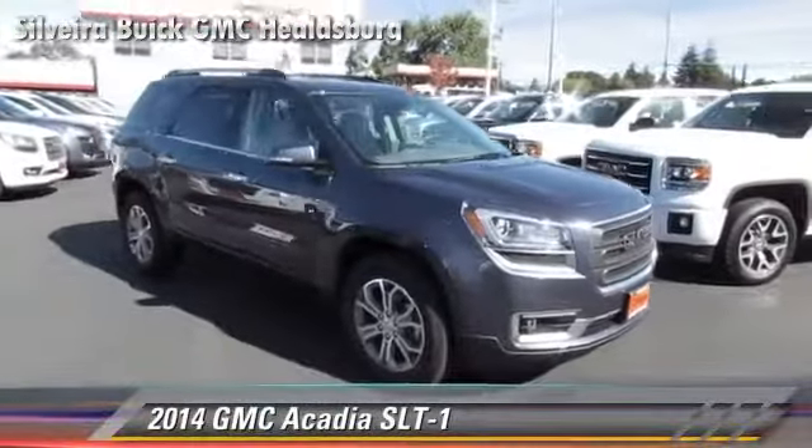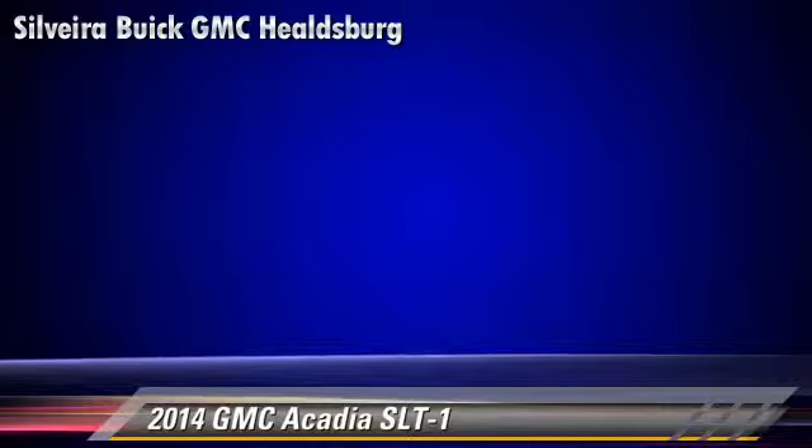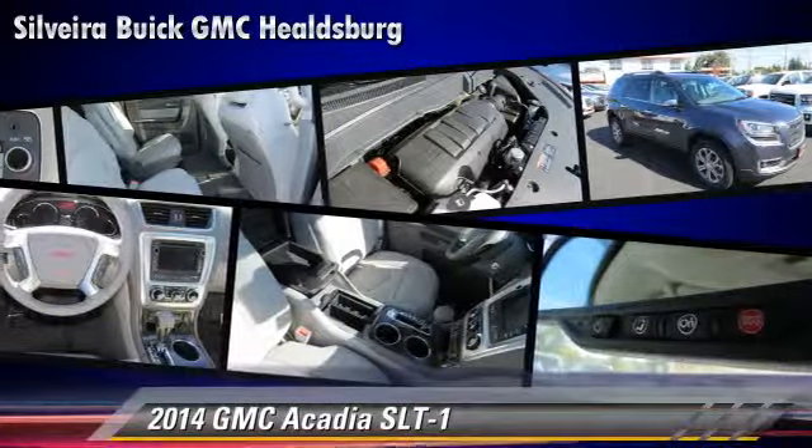GMC Acadia SLT, powered by a 3.6-liter V6 engine with a 6-speed automatic transmission. This vehicle is well-equipped.